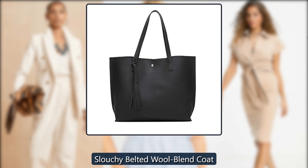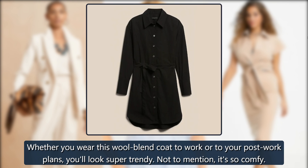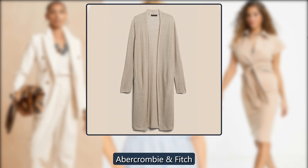Slouchy Belted Wool Blend Coat. Whether you wear this wool blend coat to work or to your post-work plans, you'll look super trendy. Not to mention, it's so comfy. Was $240, now $168 at Abercrombie.